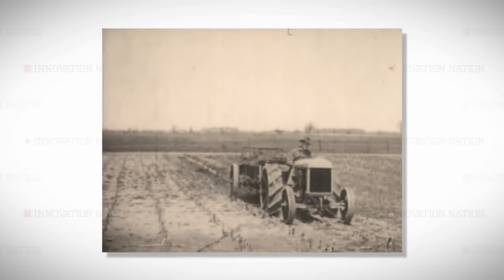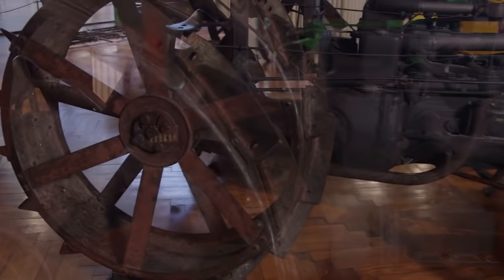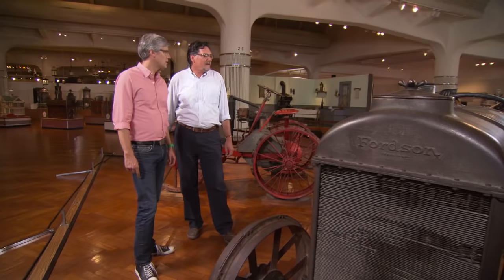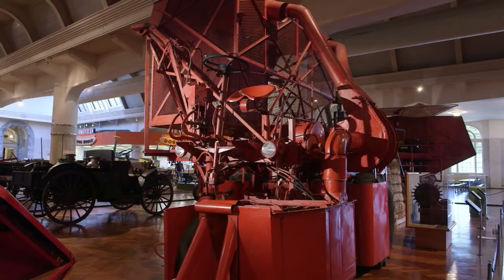You could hook a plow to it, hook up the harrow — which is the next step in smoothing out the field — or hook a planter to it. These were $750, very lightweight, very flexible. You could do more things than just pull; you could hook belts to it, all sorts of things. As for how farm horses felt about this — they eventually were out of a job.